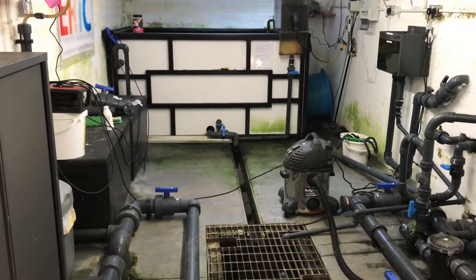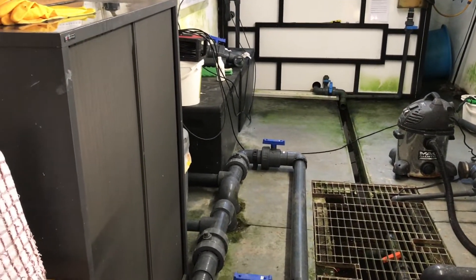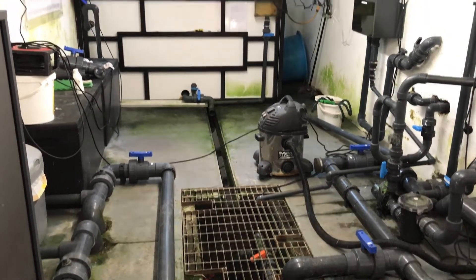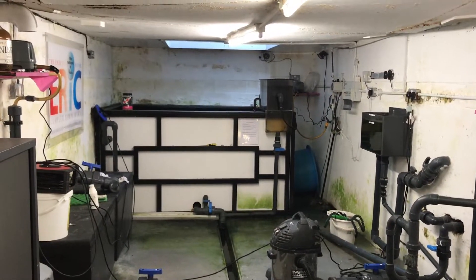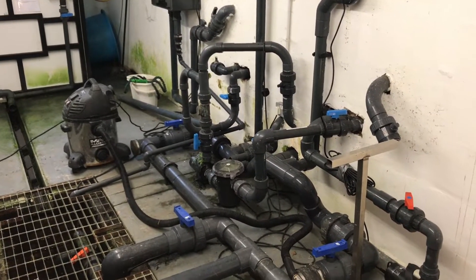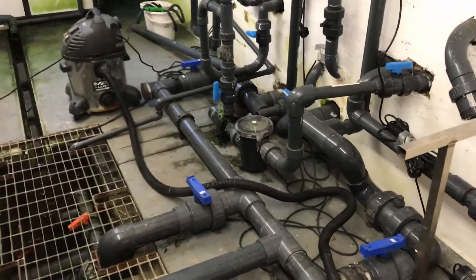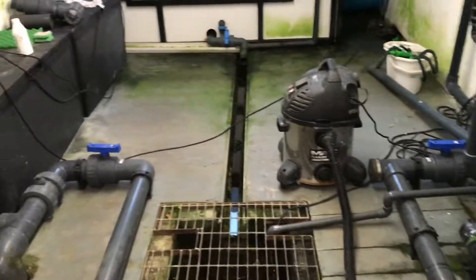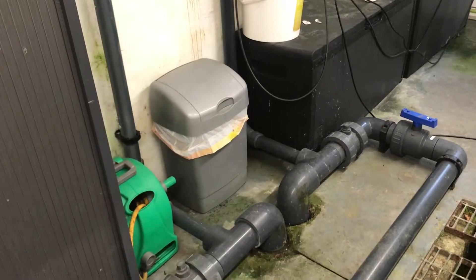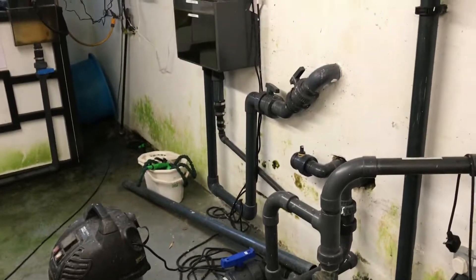Where the hell is the filter? A vacuum cleaner? Some valves? I can't see a filter system. More storage boxes. I'm amazed — this really is puzzling.